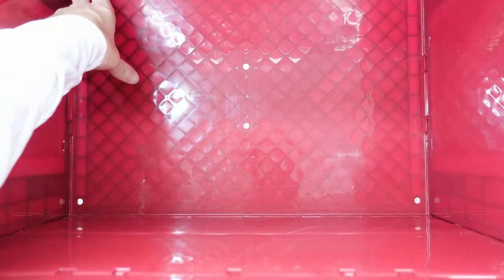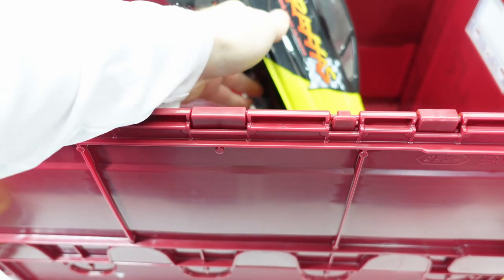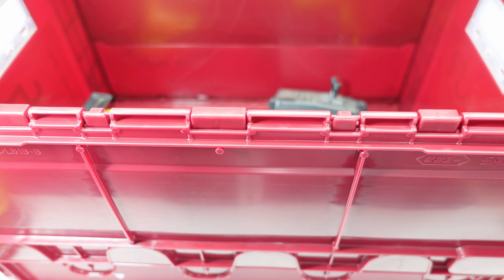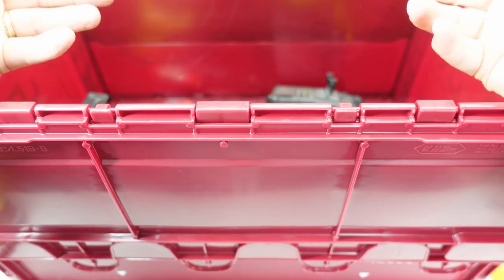I'm a little disappointed to see those holes because I was thinking of using this for my hobbies — loading up my hobby stuff, taking it out, and setting it on the ground. If I set it on wet grass, sand, or a dirt driveway, that stuff is going to get inside through those holes.